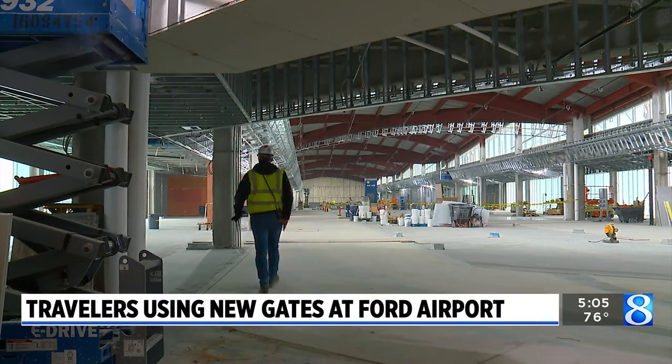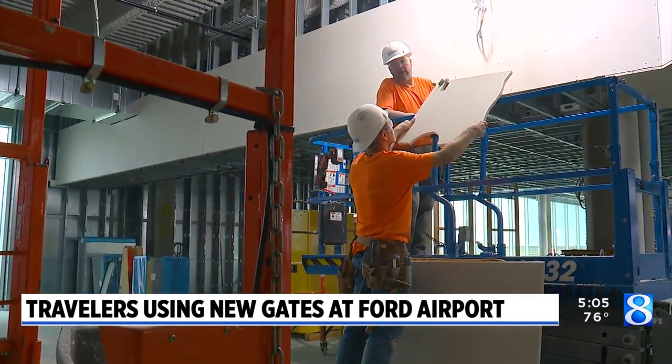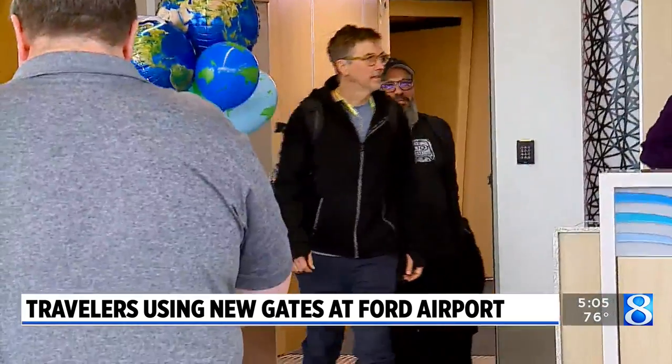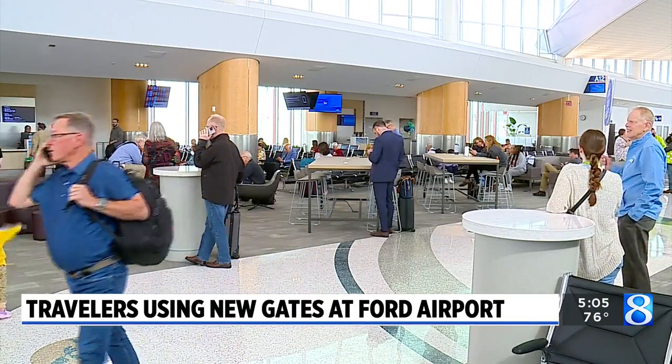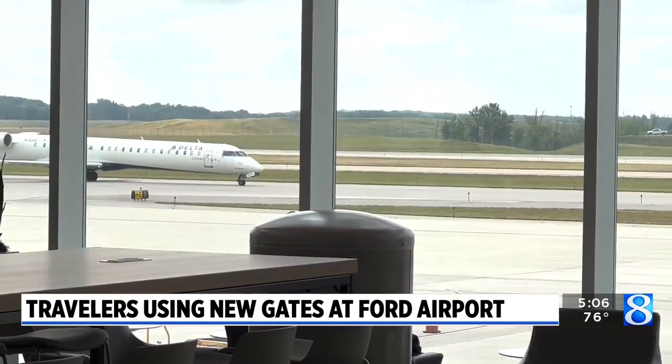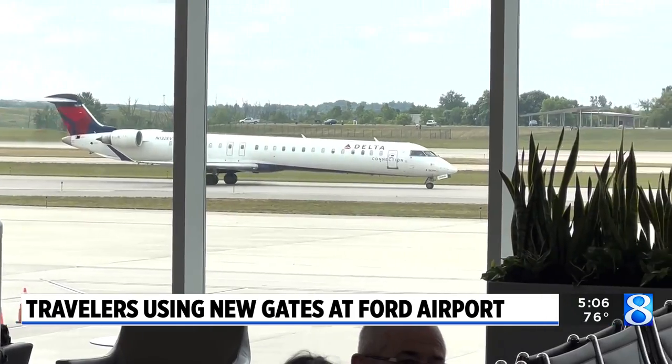After years of planning and construction, one traveler said: 'I use the airport a couple times a month and I think it's going to be great.' Another passenger added: 'I travel a fair amount for work, so hopefully more flights and just this whole air travel thing gets even easier. Grand Rapids is super convenient and the airport's super convenient — not a bad drive from Muskegon for me. More destinations and more flights would be great.'